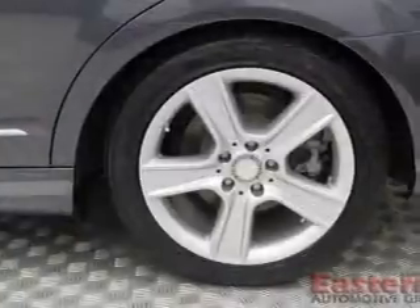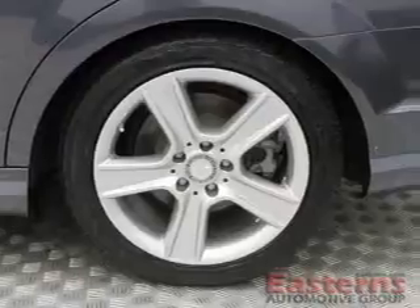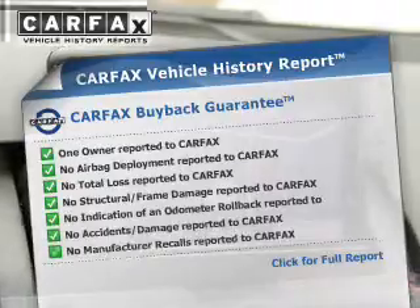Further safety features include a passenger airbag, low tire pressure warning, front ventilated disc brakes, and daytime running lights. Rest easy knowing this vehicle comes with a Carfax Vehicle History Report from Carfax.